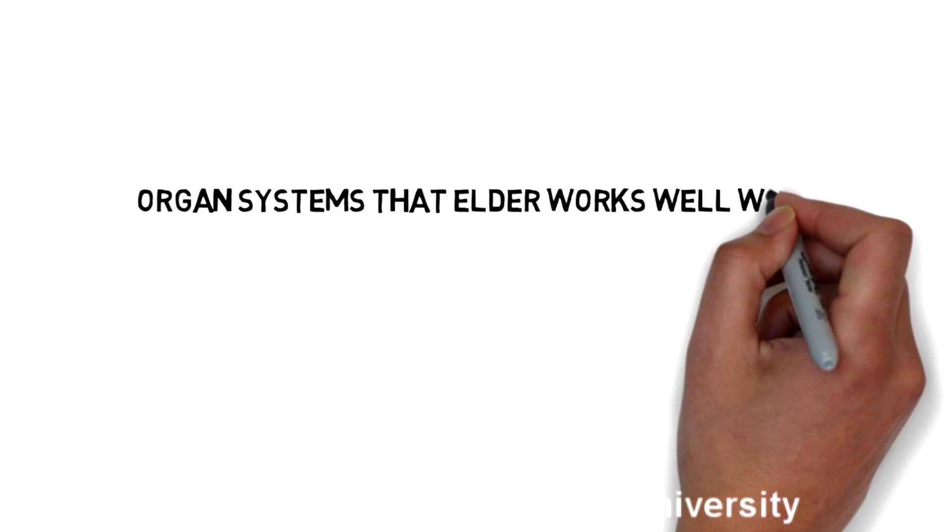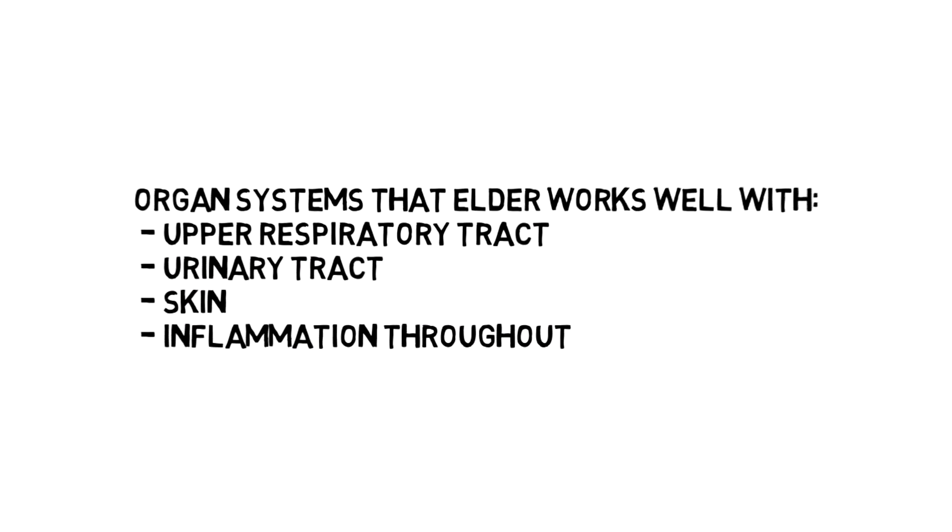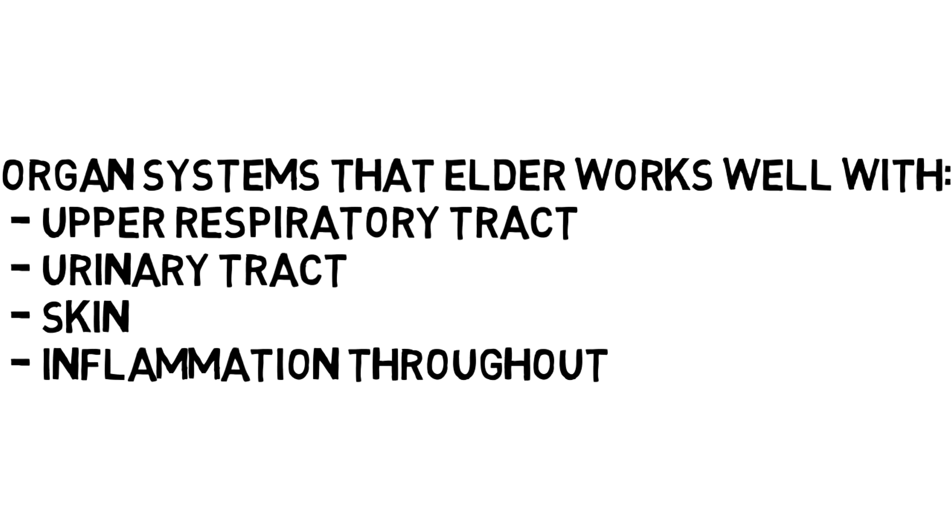It also helps with the congested cough of upper respiratory tract infections you get around cold and flu season. Very good for the urinary tract as well — primarily when talking about internal use, I'm referring to the flower. For people who have cold and flu and end up with a urinary tract infection, or just aren't excreting waste through their body very well, elder works really well for that. It's a mover, but it's not heating like ginger or horseradish — it's more cooling in terms of its energetics.